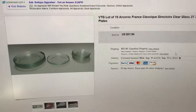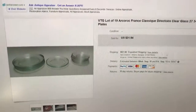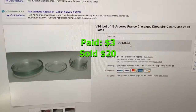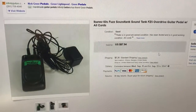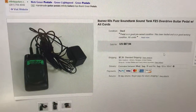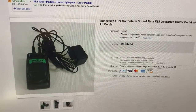We sold a lot of Arc wreck plates — I think that's how you say it — they're made in France. There were 19 of them. We had them listed for $32 plus shipping and took an offer of $20 plus shipping. We also sold this Ibanez Fuzz Sound Tank guitar pedal from the 1960s.